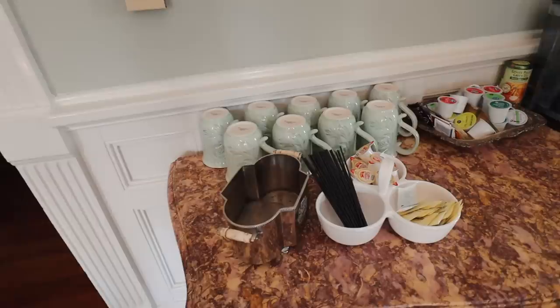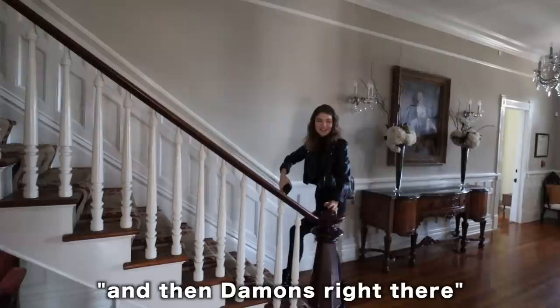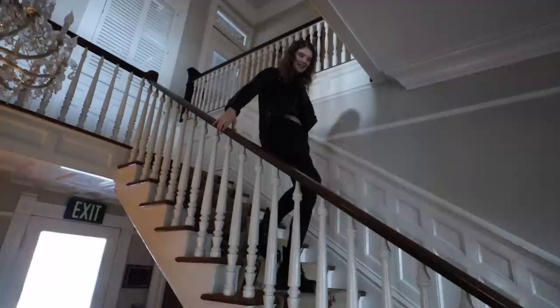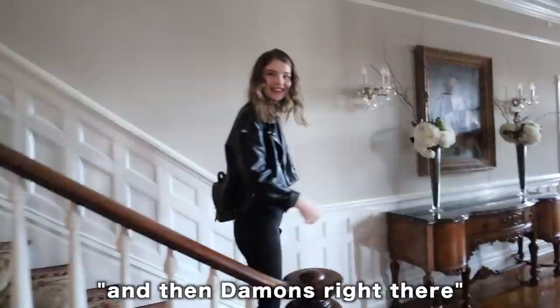Come explore the upstairs. Doesn't this kind of look like the stairs they came down during the Miss Mystic Falls pageant? Yeah — Damon's right there, and then she comes down. I don't think they actually filmed it here. Oh my god, wait — I think you're right. It looks like this 100%, or possibly was. Miss Elena Gilbert. Stefan's outside — like biting at me — and it lands right there.